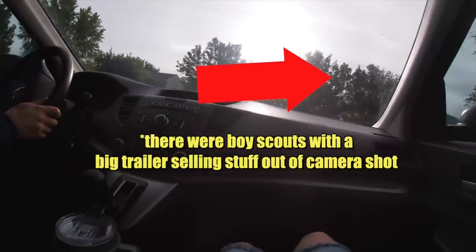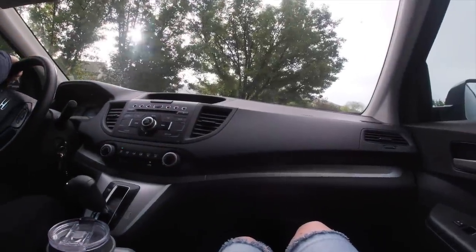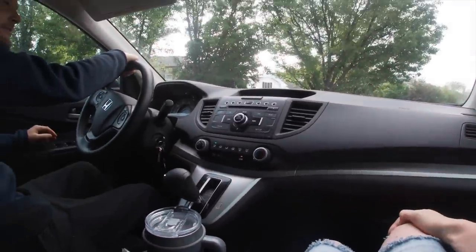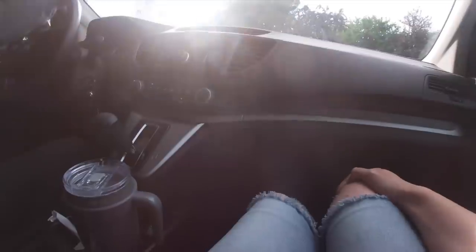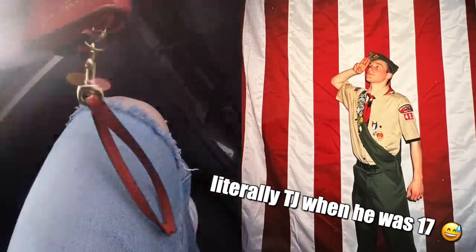Boy Scouts! Oh, here we go. Let's go up there. On my honor, I will do my best to do my duty to God, my country, and to obey the Scout law. Should I go quiz them? Loyal, helpful, friendly, courteous, kind, cheerful, thrifty, brave, clean, reverent. Boom.